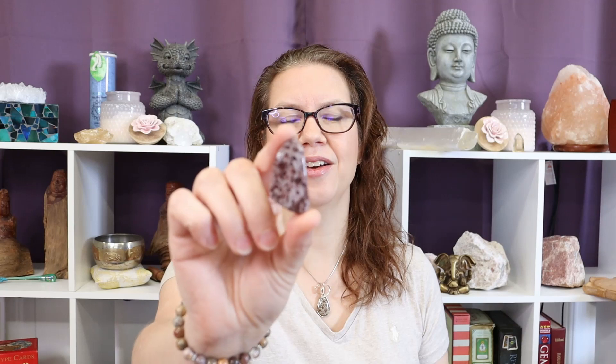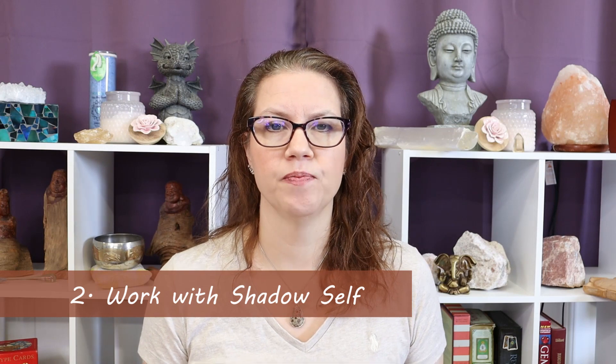The second benefit of leopard skin jasper is that it helps you work with your shadow self. This means that we should know and acknowledge all aspects of ourselves. As human beings, we do tend to embrace the light or good aspects of ourselves and shy away from those negative or darker aspects. These are just subjective labels that we put on them. We have to remember that the light and the dark complement each other — we see the brightness of the light because it has shadow.